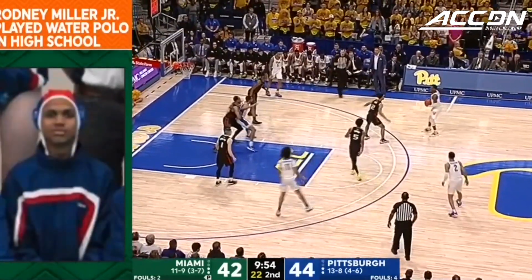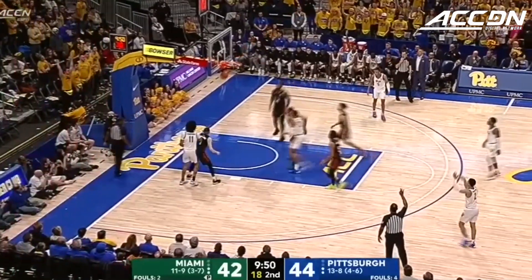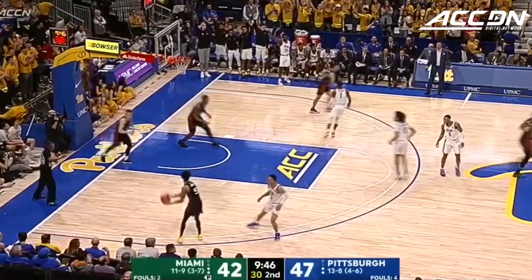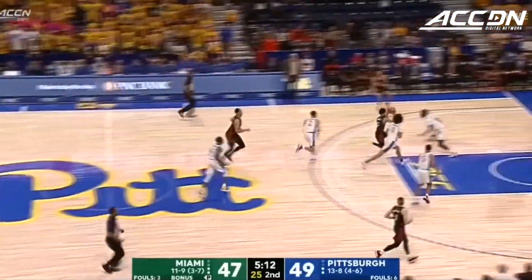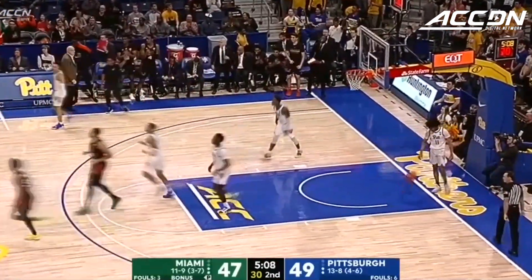Jeff Capel, and obviously growing to close to seven feet — not too many. I don't think there are too many seven-foot water polo players. But Trey McGowan continues. What a great rebound by Rodney Miller. Beverly pushing it, lays it in — coast to coast for Harlan Beverly. And a timeout for Jeff Capel.